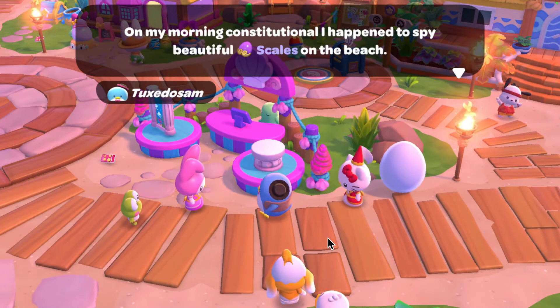You can spend the scales on furniture at the new stall where the Imagination Celebration stall was. This furniture looks so good — I cannot wait to get it all. You're going to need quite a few scales to get everything, so make sure you're logging on every day and doing your daily quests.